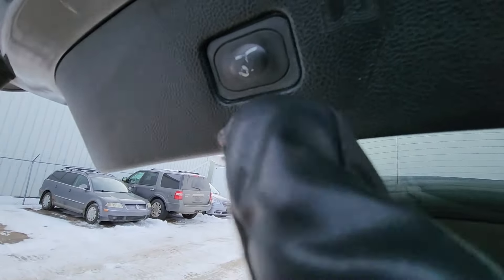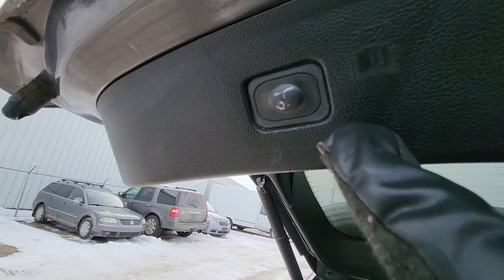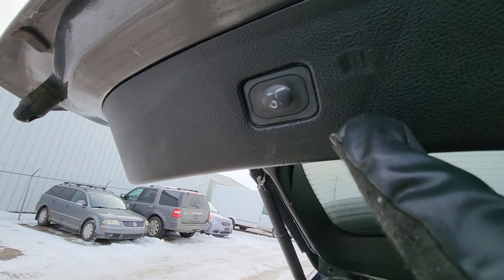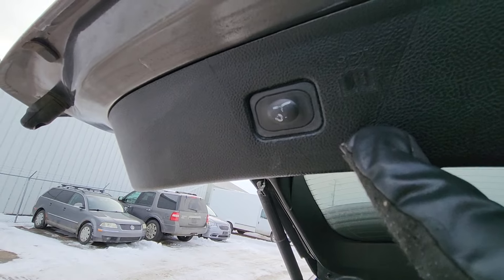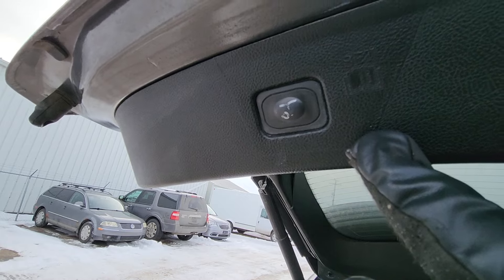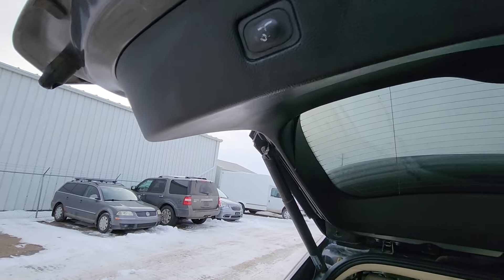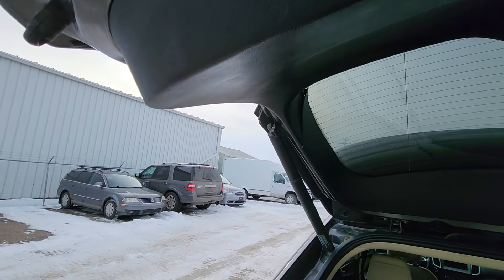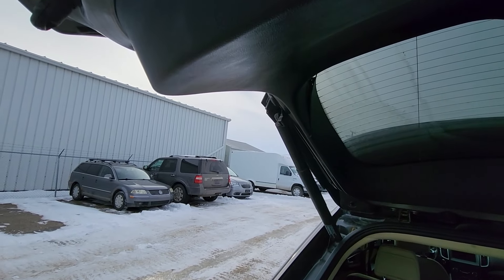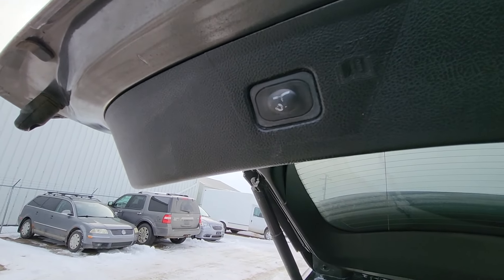The last problem is with the power liftgate. These vehicles have issues with it quite often — it stops working. This has happened a couple of times on mine and it's one of the most reported consumer issues online. The problem is again only in the software: the GTM — Rear Gate Trunk Module — needs to be updated by a Ford dealer, and then the liftgate will work again.